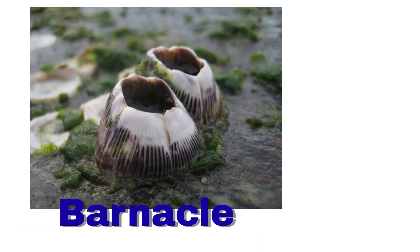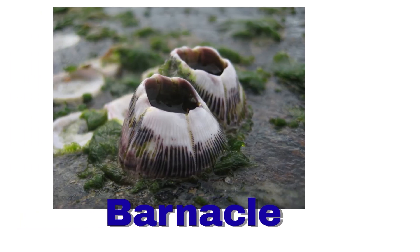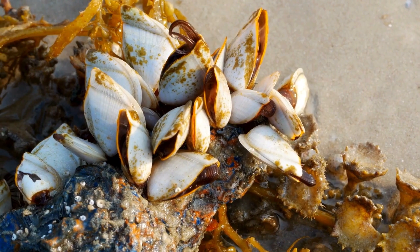Barnacle. A barnacle sticks to rocks and boats. It has a hard shell.